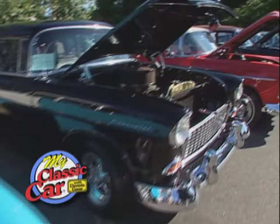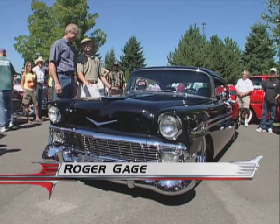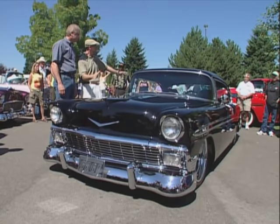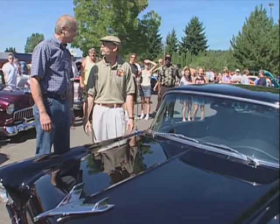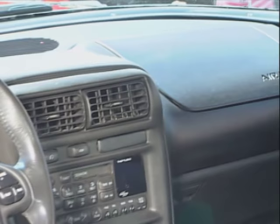Welcome back to My Classic Car. Roger, beautiful '56 — very black and very low. You've done some really unique stuff to this car. You've kept the body looking pretty stock, but that's where it ends. And you built this all yourself. Tell me what all you've done here. It basically started with a 2000 Camaro — I took all the running gear, engine, everything I could get out of the car and put it into this car. And it fit, with a little finessing.